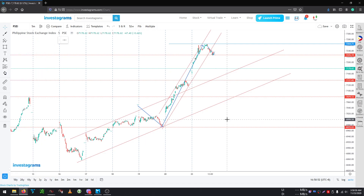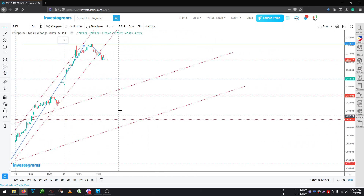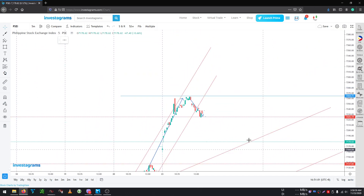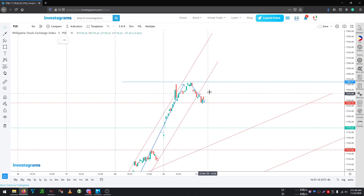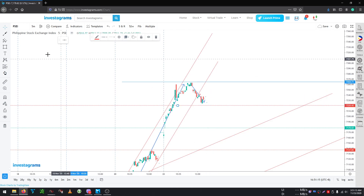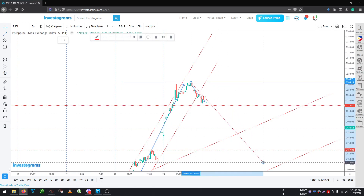Near the end of the day around 11:30 we had a start of a bear micro channel. So we need to stay away from this particular area, although we're quite far from it. Tomorrow morning, if we open around 7220 and go straight down, we may want to test that area. But if we open above 7244 and go up, then we may be building another micro channel to the upside.